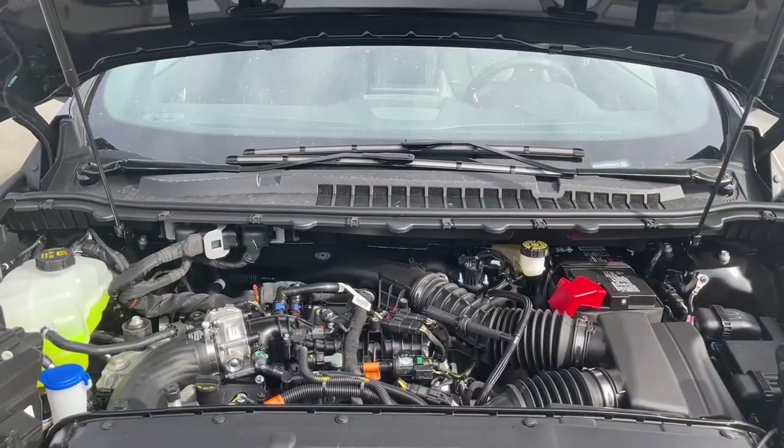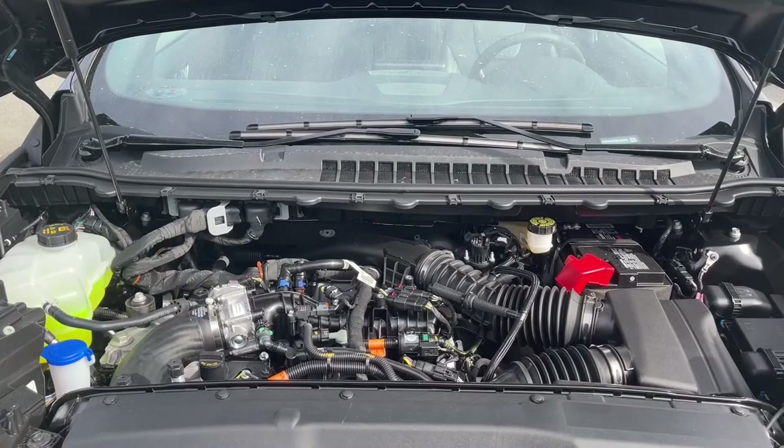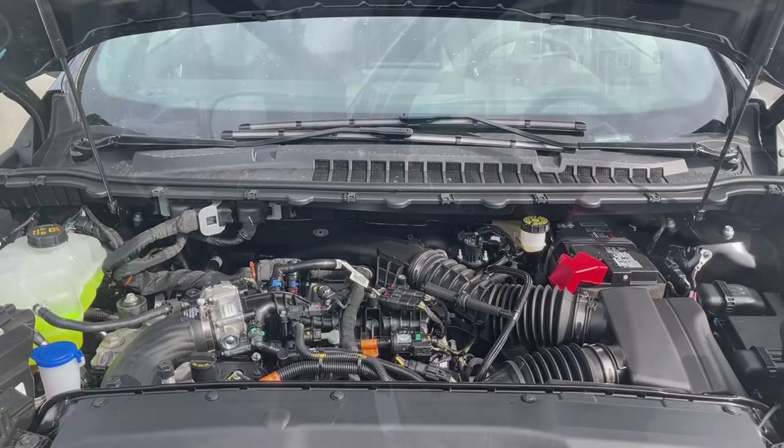This is a 2.7 liter V6 engine, paired with a 7-speed automatic transmission and it's an all-wheel drive. Let's have a look inside.